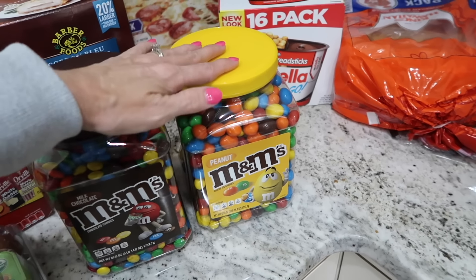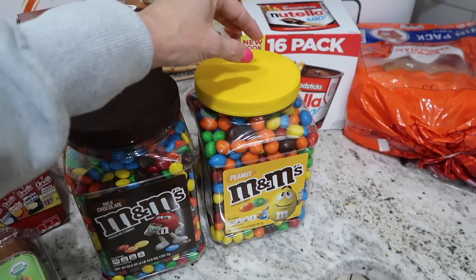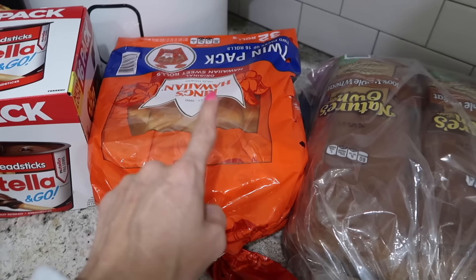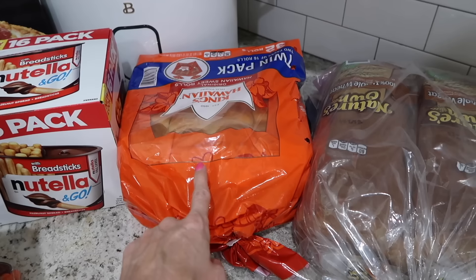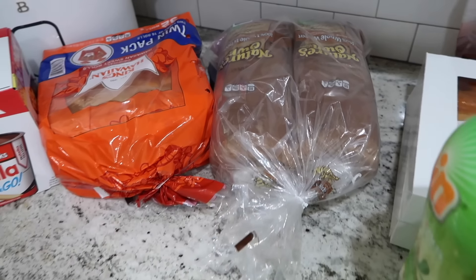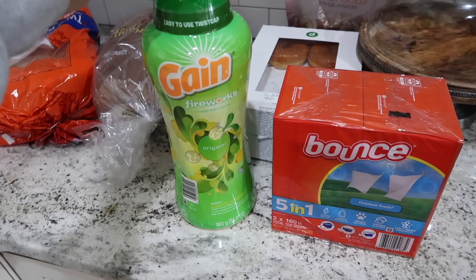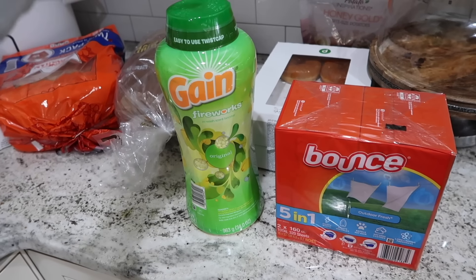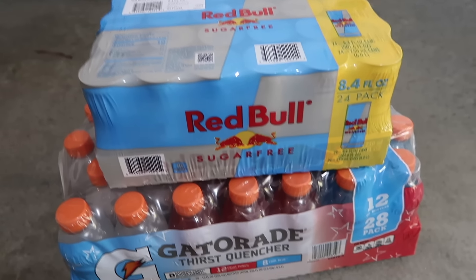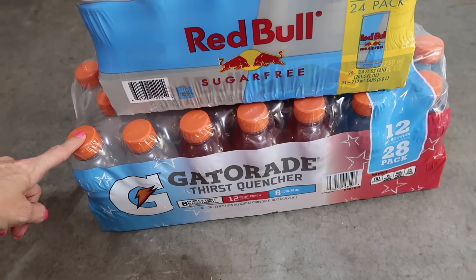I got Nutella, M&Ms for the kids' trail mixes, and peanut M&Ms for me — I've been on a peanut M&M kick lately instead of Reese's. Some Hawaiian rolls — a two-pack of 32 rolls — I'll keep one pack out and put the other in the freezer. Same with the bread; I'll put two loaves in the freezer as backup. I also got Gain scent beads and dryer sheets from Sam's for the best price, plus sugar-free Red Bulls and a 28-pack of Gatorades.